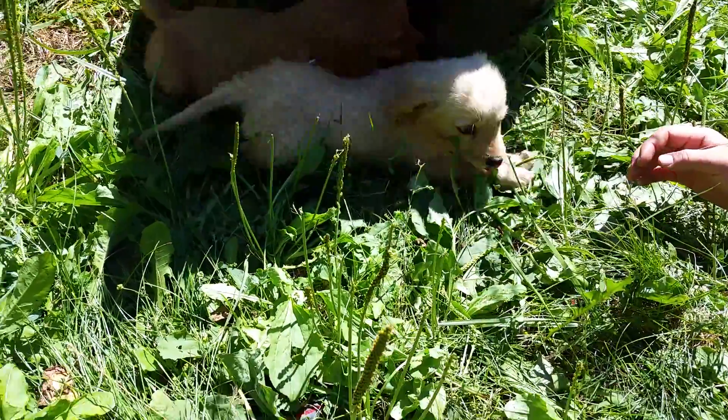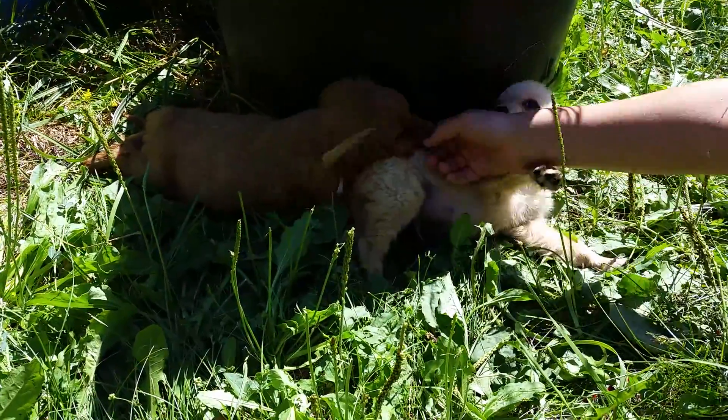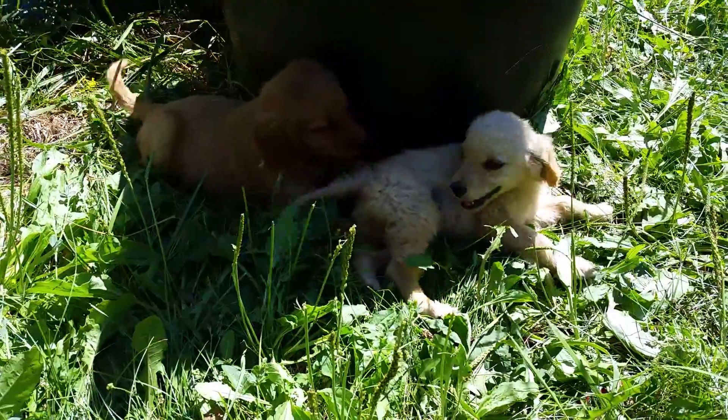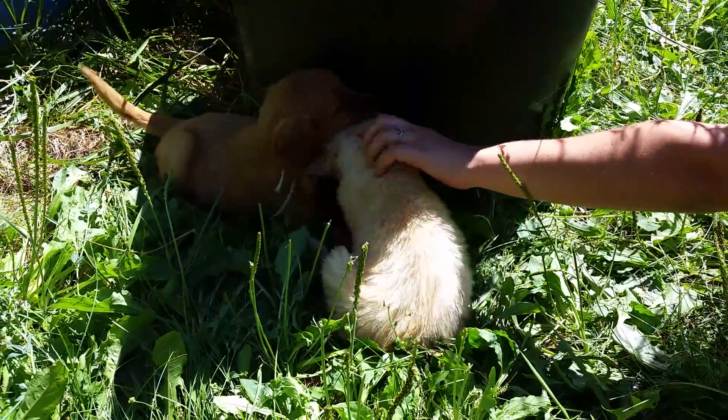That's Kira's little runt — the light-colored one. The dark-colored boy is Jitterbug's white collar male. And we lost the other one; he's exploring. All right, that'll be it for Jitterbug's litter.